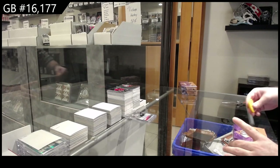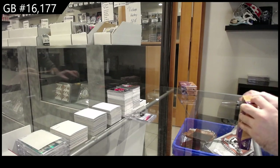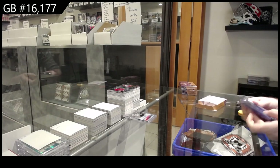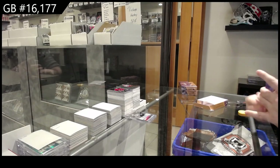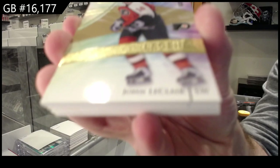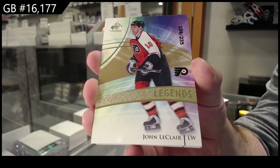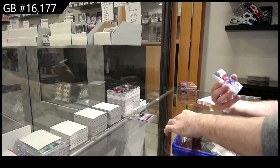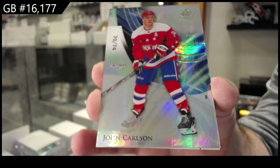We've got the SP Game Used. Let's get the ball rolling on these. For the Flyers, John LeClaire, 235 Legends, Philadelphia. Number 74 for the Capitals, John Carlson.